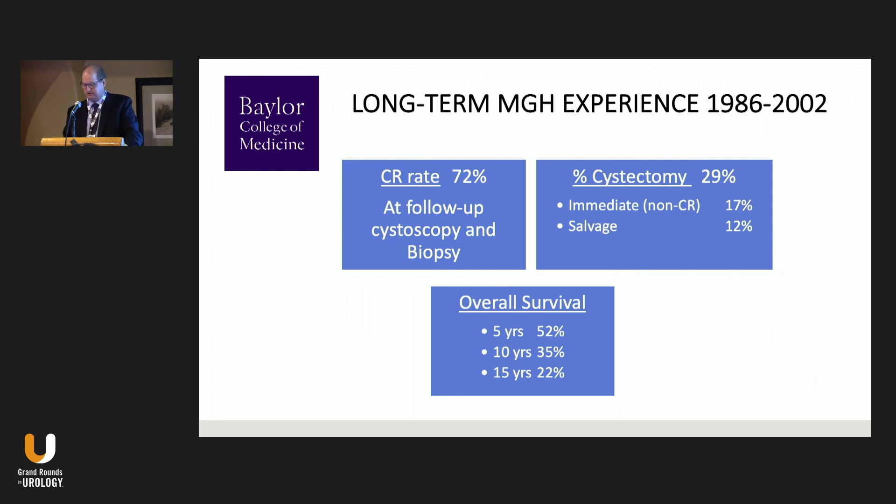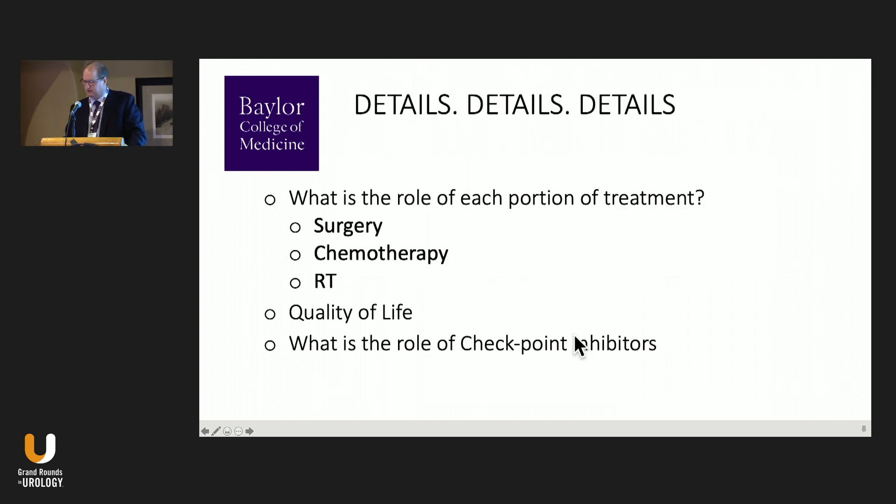A series of trials at MGH and RTOG used complete response (CR) rate as an important endpoint. For patients who received TURBT, radiation, and chemotherapy then evaluated by cystoscopy with random bladder biopsy, CR rates were typically around 70% or higher in more recent regimens. Cystectomy was performed in about 30% total — 17% immediately due to poor initial response, and 12% as salvage cystectomy over time. Overall survival was 50% at five years and 35% at ten years.